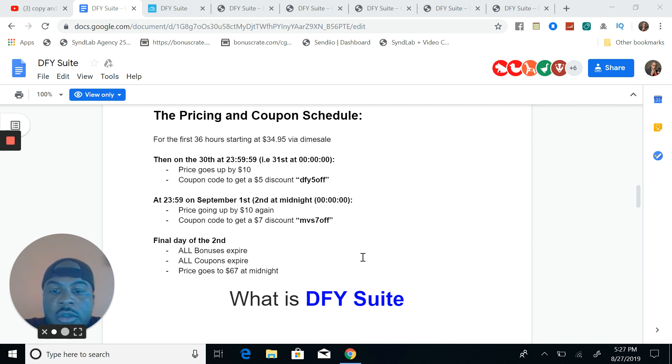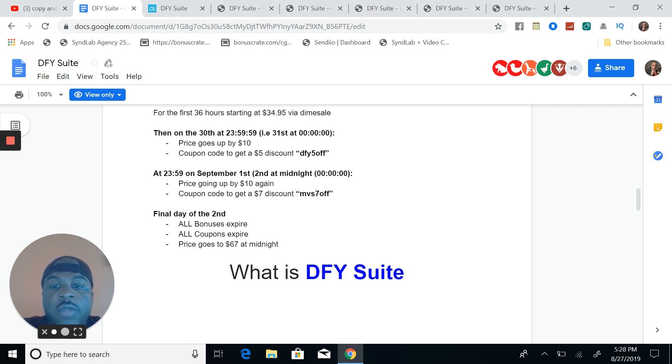September 1st it goes up another $10 and you get $7 off with the coupon code MVS. Final day, September 2nd, all the bonuses expire, all the coupons expire. Price goes to $67 at midnight, so you want to get it while it's low at $34.95. I have a demo version of this that I'm going to show you as well. All of the coupon codes will be below this video.